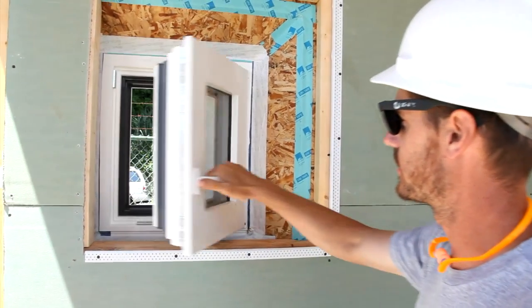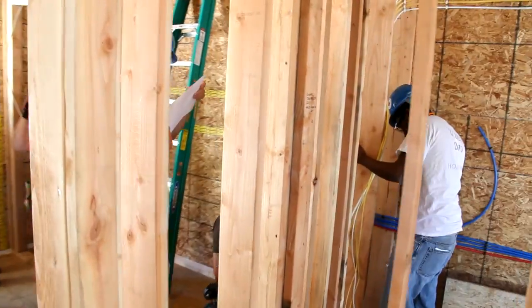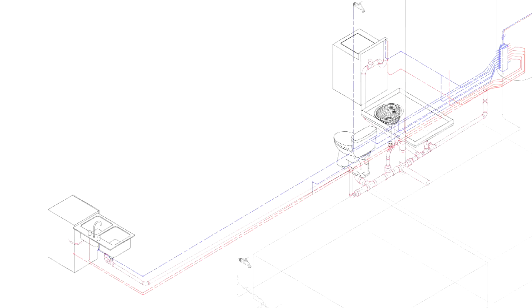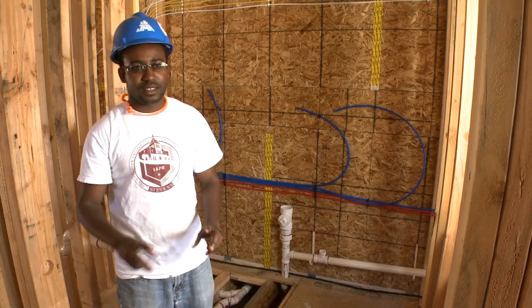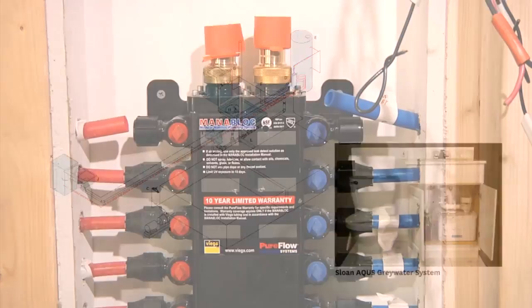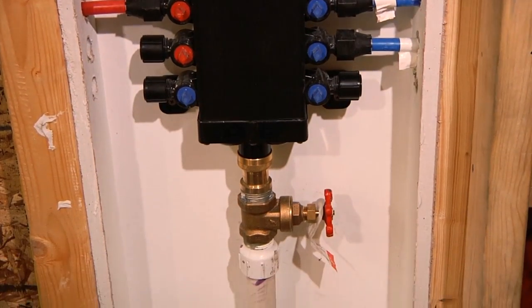The windows that we have are amazingly well-sealed — there are triple gaskets, so when you close them there's absolutely no air leakage through. We put a lot of effort into making this energy efficient and also conserving as much water as possible. We used three different methods: recycling our gray water, rainwater retention, and using water-efficient fixtures. We're using a small device underneath the sink that collects water from the sink, filters it, cleans it, and then uses it to flush our toilets — saving a lot of water that way.